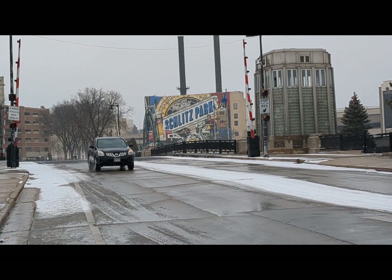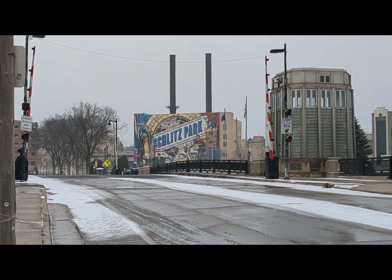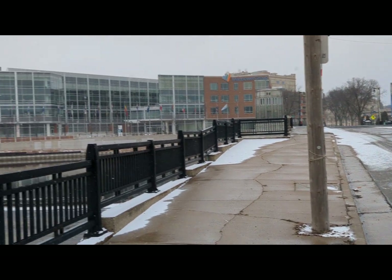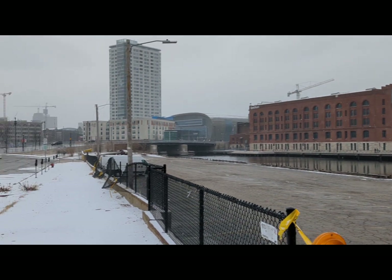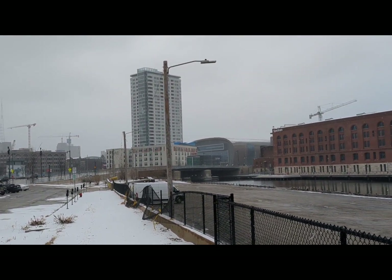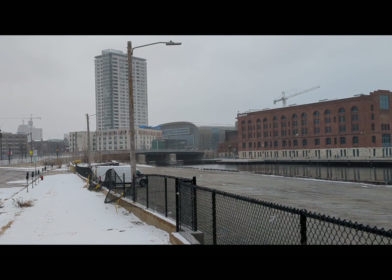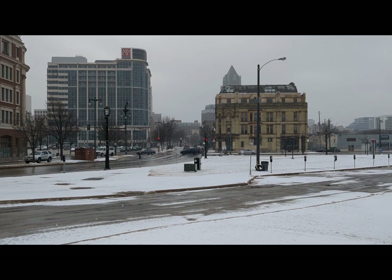All right, we have a snowy day outside, but I was inspired to explore Schlitz Park. I thought we'd take a look at that, just to look at the surrounding area. Got the Milwaukee River, which obviously was advantageous for businesses to utilize for transportation.